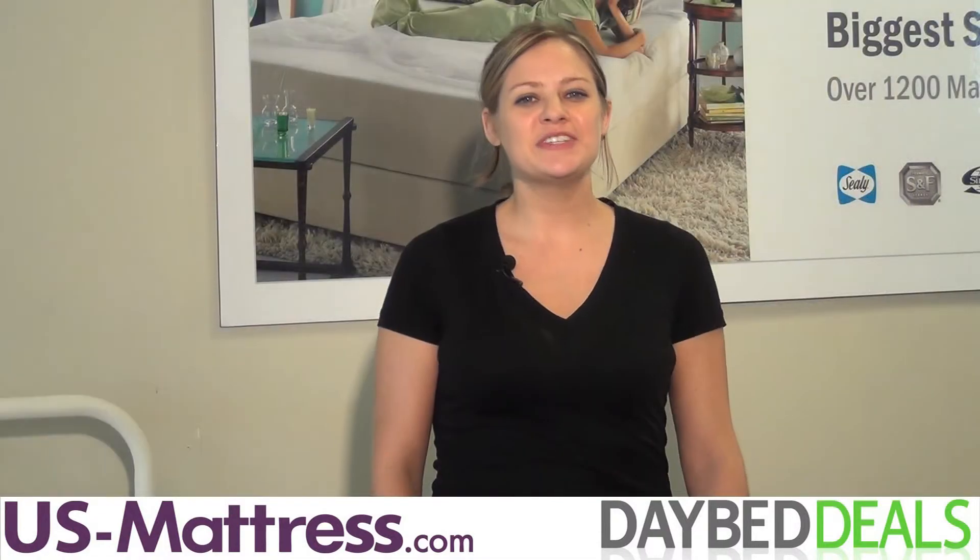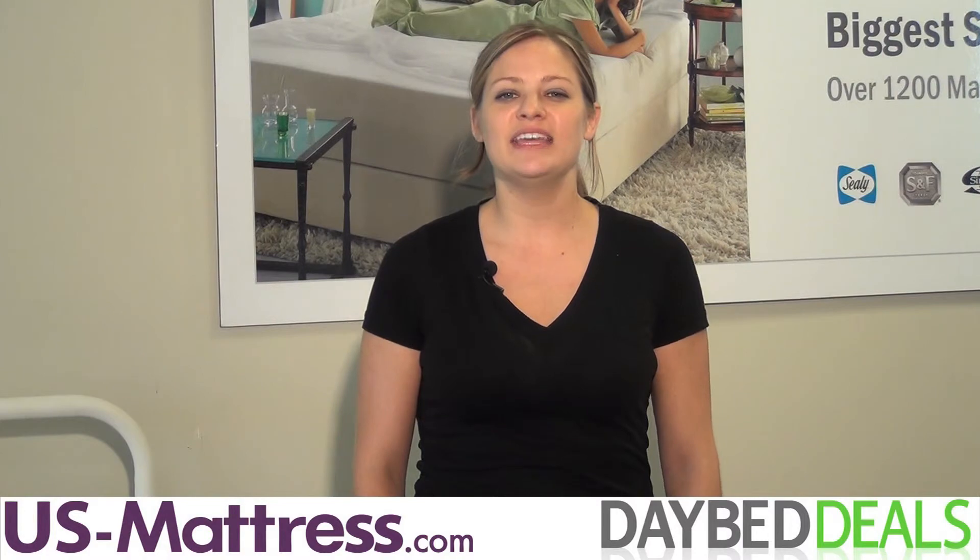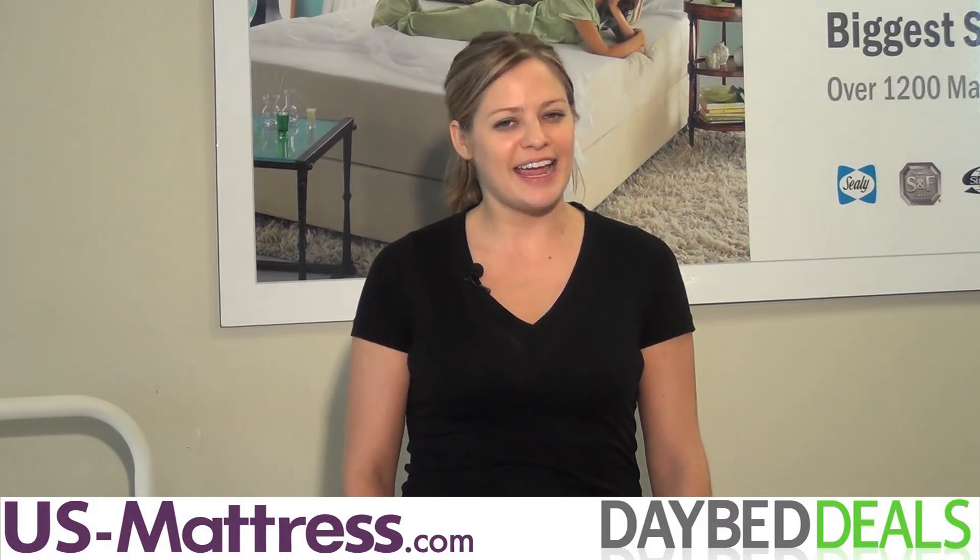Whether you're looking to add extra sleep space to your guest room, bedroom, or home office, the versatility of the Hillsdale Furniture Kensington Daybed makes it an excellent choice for sturdy, stylish sleep.